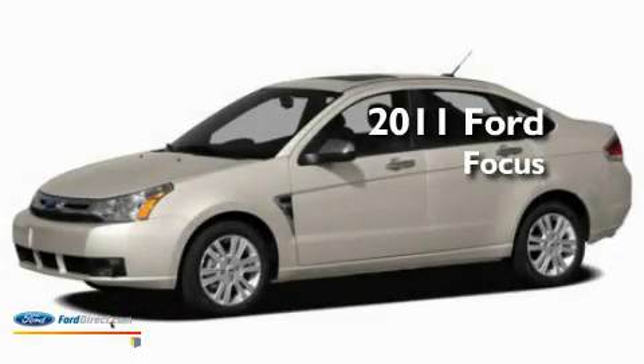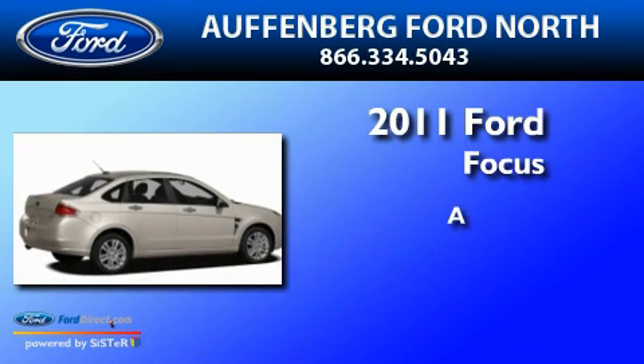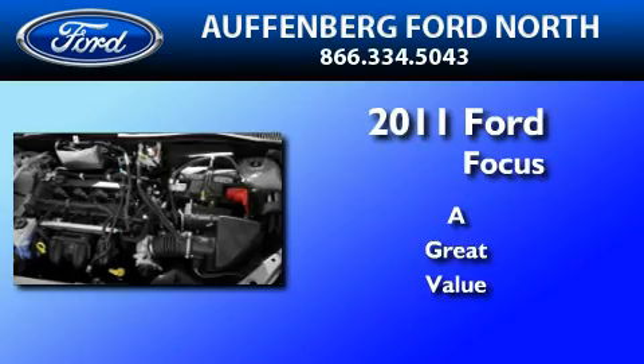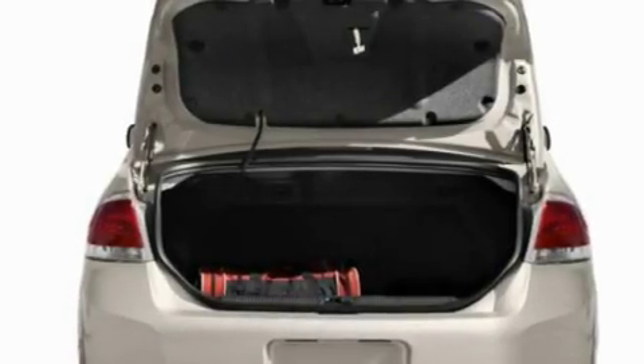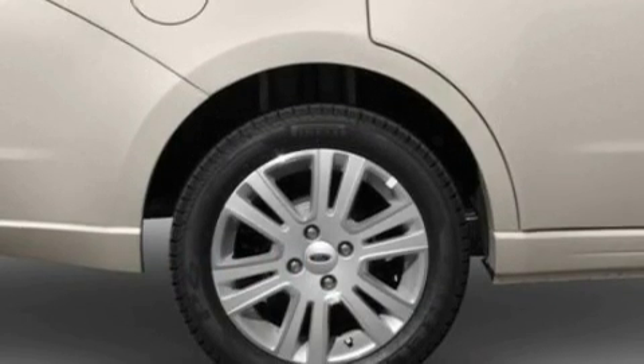This is a brand new 2011 Ford Focus. Its top features include an auto-dimming rearview mirror, a keyless entry system, an external temperature display, and four well-positioned speakers.